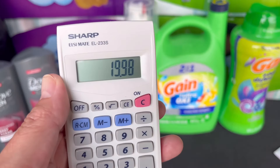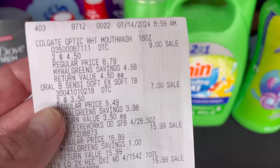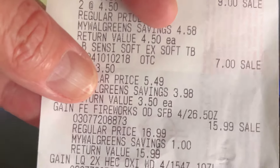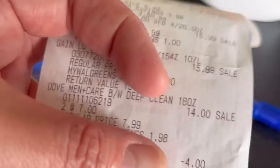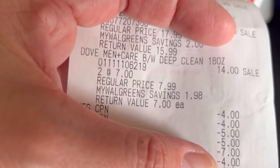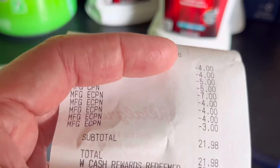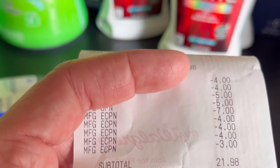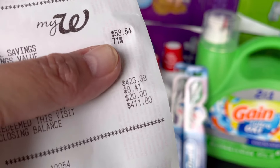Let me show you my receipt. Colgate is $9, Oral-B is $7, Gain is $15 and the other Gain is $15.99, Dub is $14 for two. Then the $7 off two Dub came off, $4 for the Colgate, $4 for the Gain, $4 for the fireworks, and $3 for the Oral-B Sensei toothbrush came off. I redeemed $20 in Walgreens Cash Rewards and paid only $1.98 out of pocket! All the digital coupons came off — very low out of pocket, $1.98!